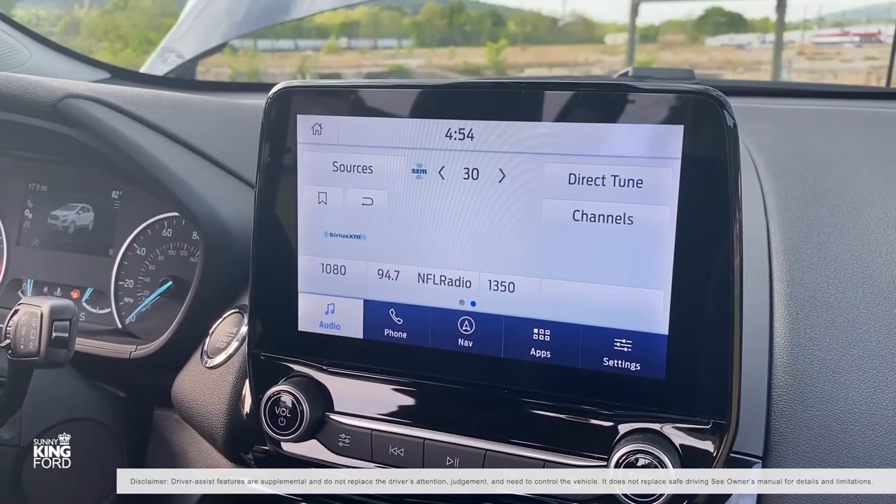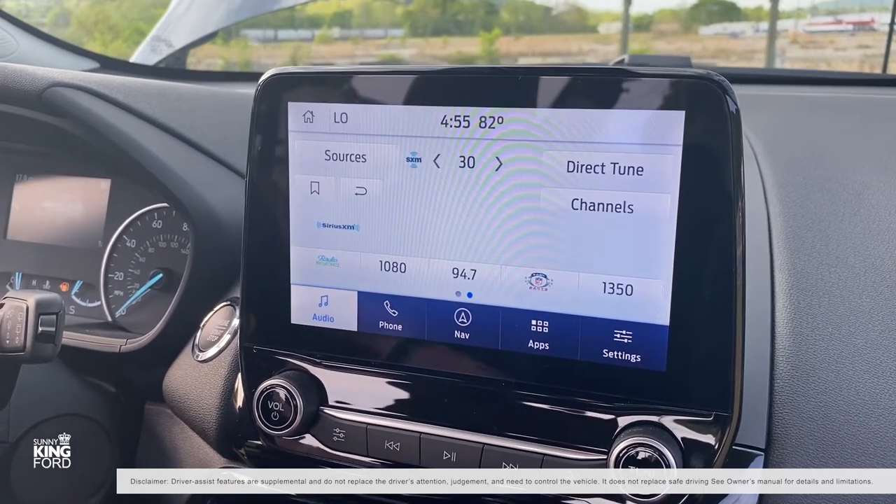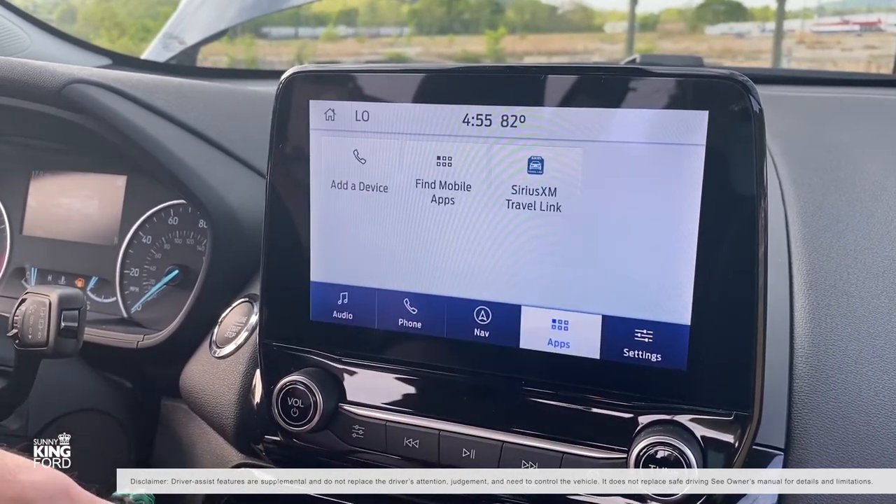Up front, you'll find the technology we've come to expect in any new Ford, like the available 2021 Ford Co-Pilot 360 technology that is designed to help you feel confident on the road.